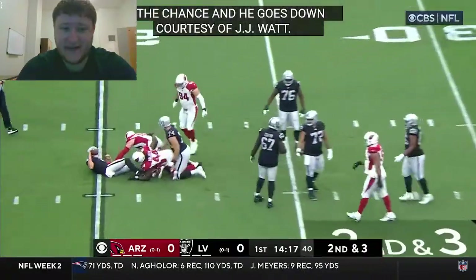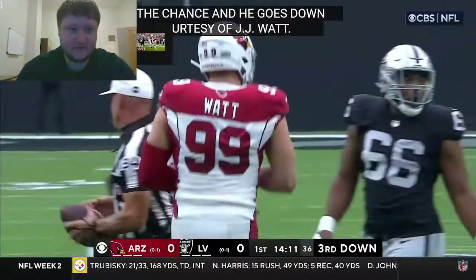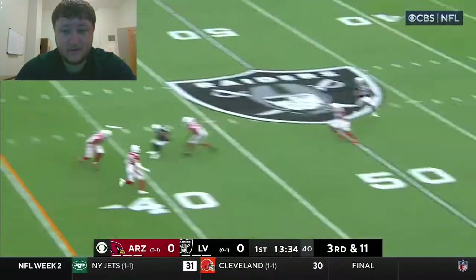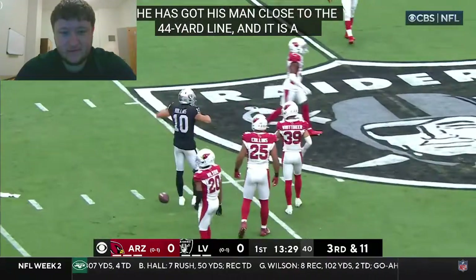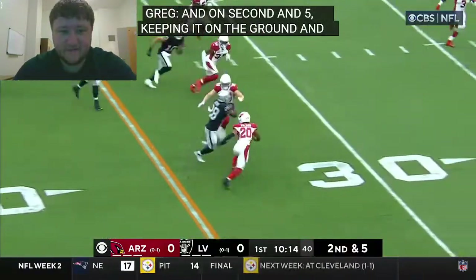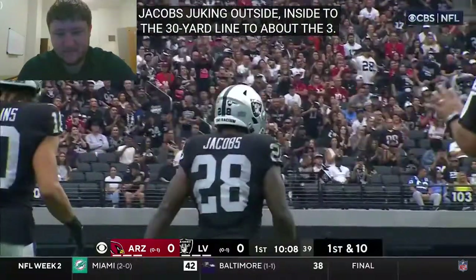Carr goes to throw for the first time today — he's not going to get the chance and he goes down courtesy of JJ Watt. Then on third and 11, Carr with time throwing over the middle and he's got his man across the 40, close to the 44 yard line. That is Mac Hollins.